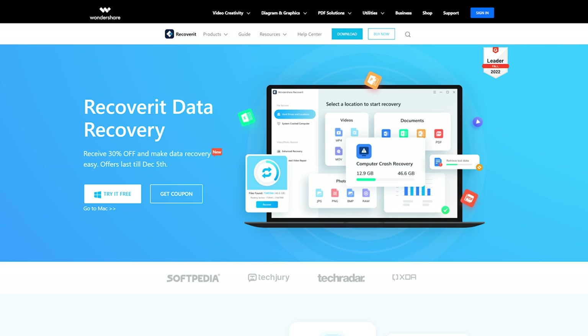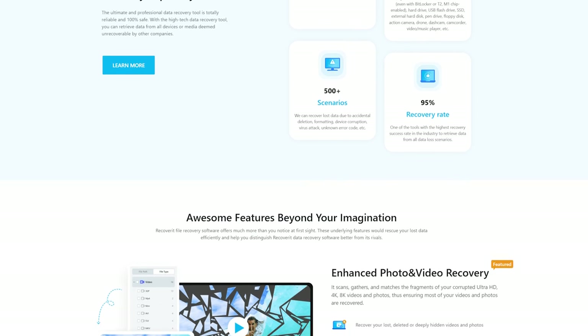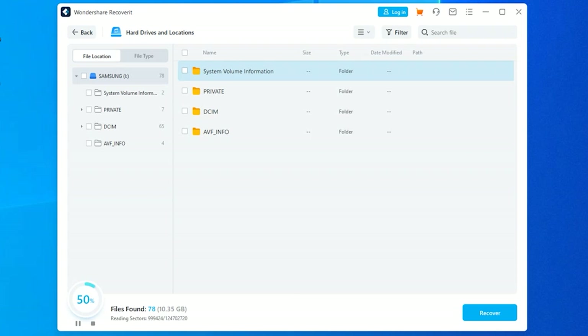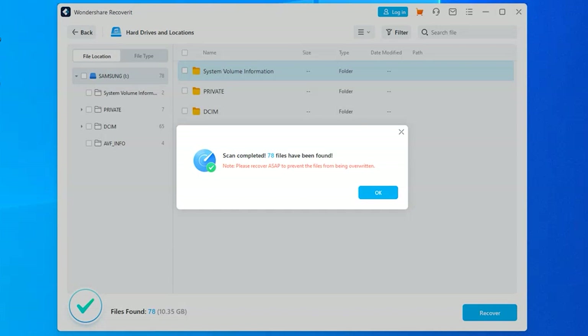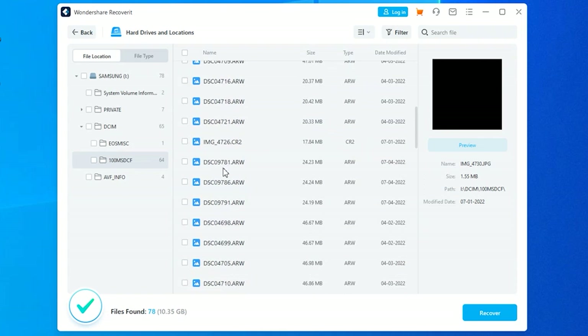If you've ever lost any important files from a hard drive, then Recoverit is the most reliable solution to get them back. It's a full-scale data recovery software specifically designed to retrieve accidentally deleted files from different storage devices. Recoverit supports multiple file formats, which means you'll be able to recover all lost files — whether it's pictures, videos, or documents. And the cherry on top is that Recoverit is available for both Windows and Mac OS, so regardless of the system you're trying to access the drive on, you're covered.